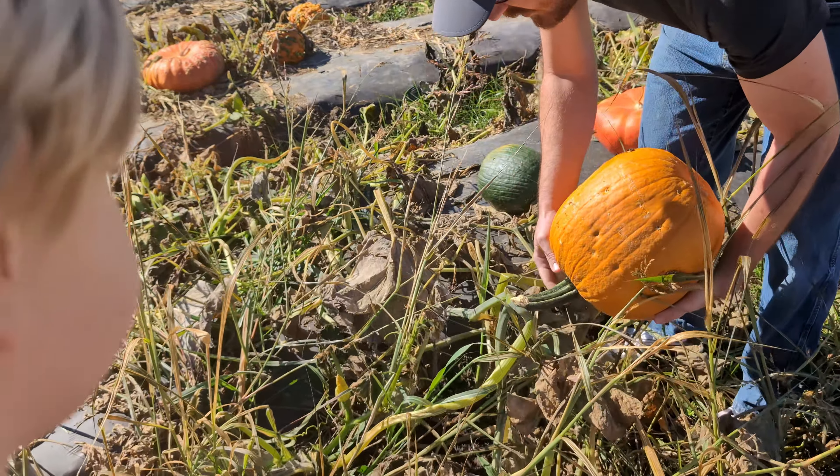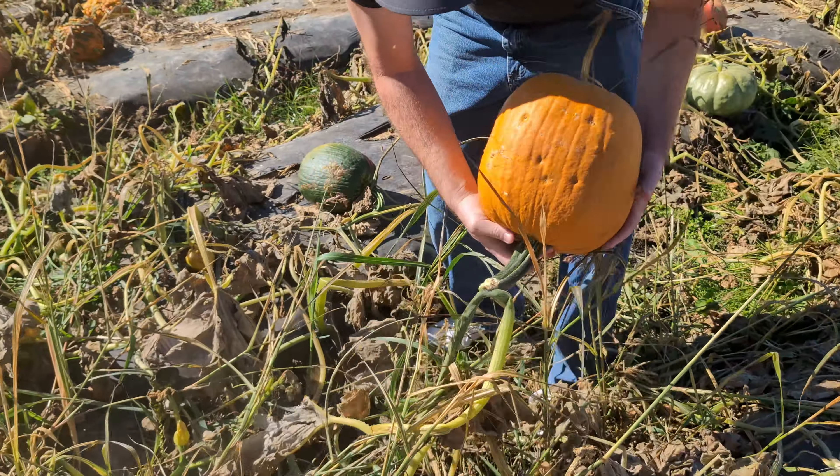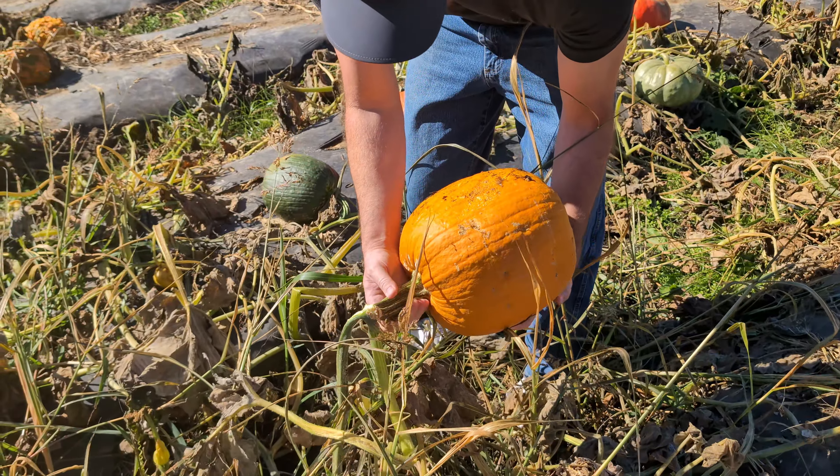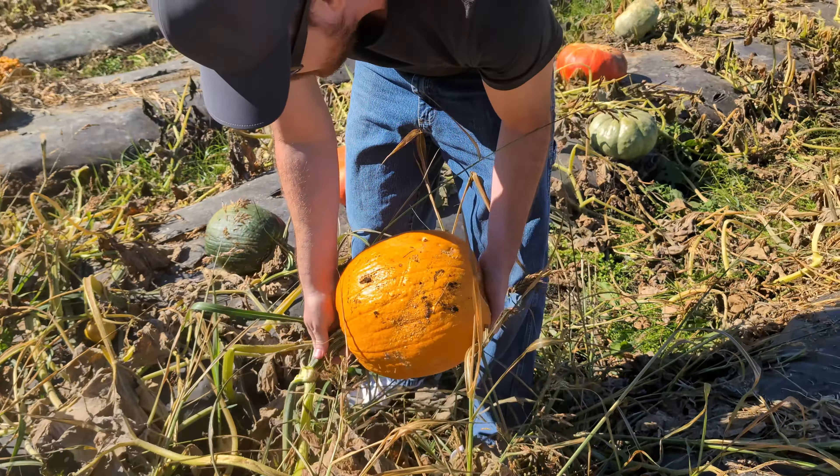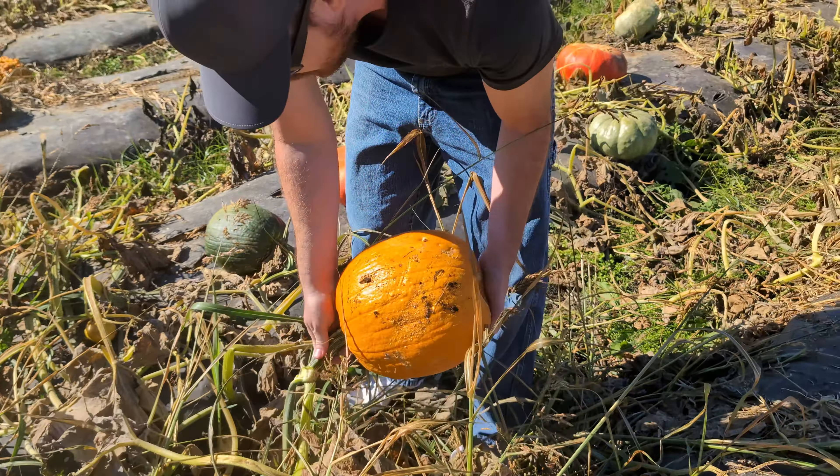We got our family pumpkin here. Beautiful. She called it a jack-o'-lantern — yeah, we're going to carve it. And we pulled that off the vine.